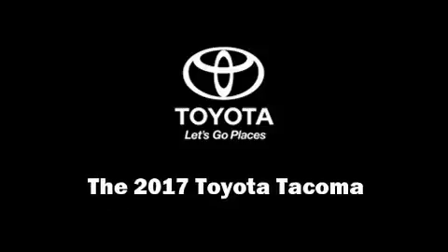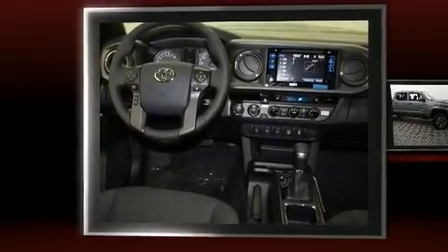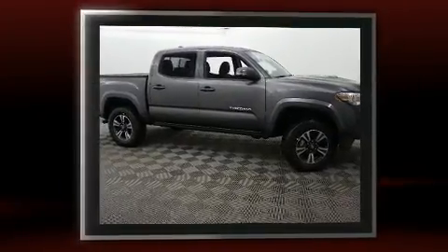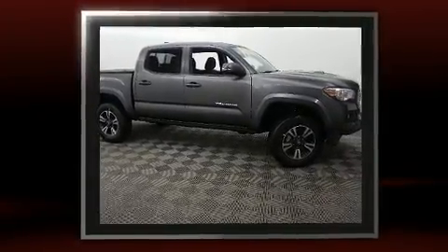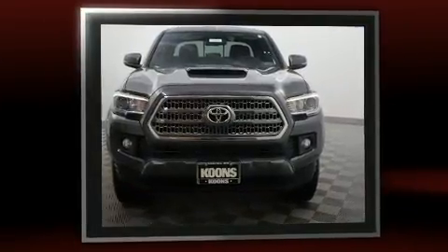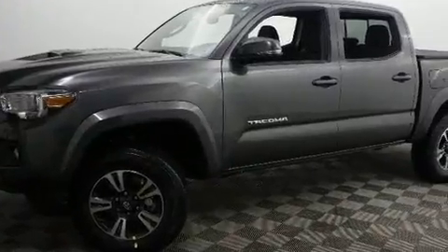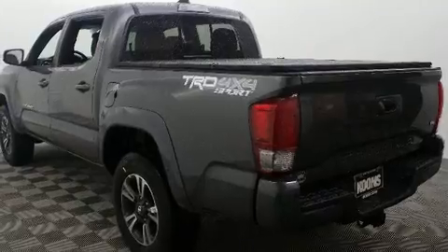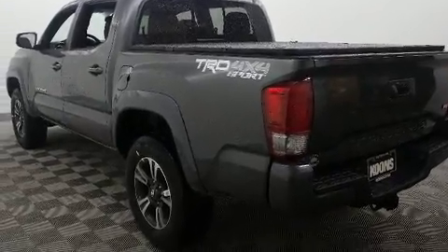Discerning drivers will appreciate the 2017 Toyota Tacoma. This four-door, five-passenger truck stands out among competitors in its class. It features an automatic transmission, four-wheel drive, and the 3.5-liter six-cylinder engine.